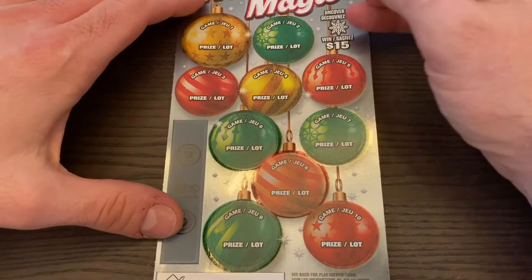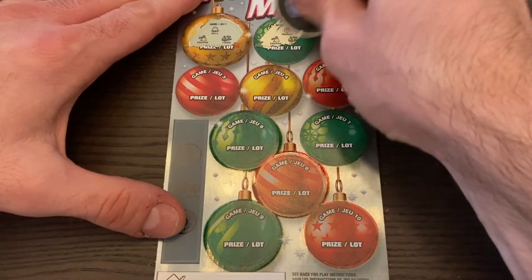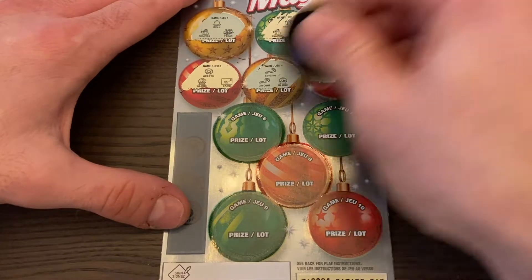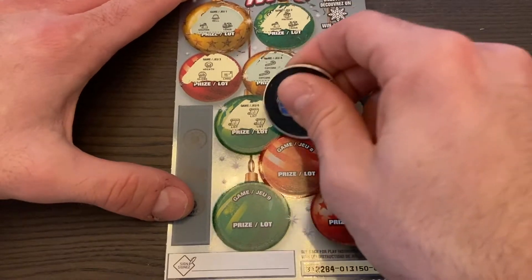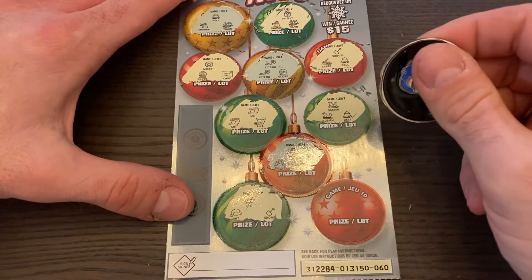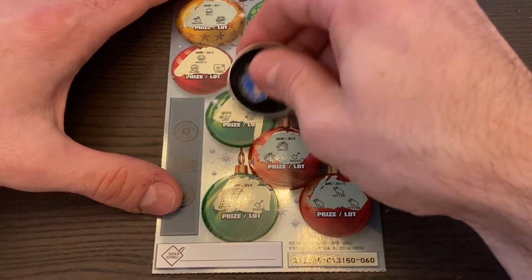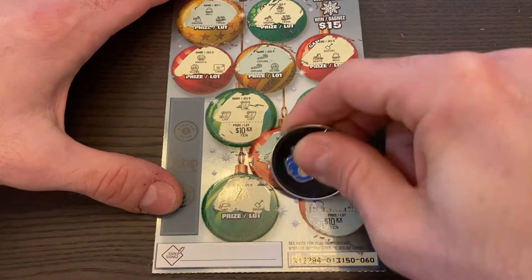At least we're on the board with the first ticket. On to the next one — you gotta scratch all the ornaments, you only get three symbols in each, just in case that snowflake comes up for an instant win. We got another win! Slay, slay — bell, holly, holly, shovel, hat, hat, shovel, mitten, mitten — we got a double win! Three mittens and three lists!